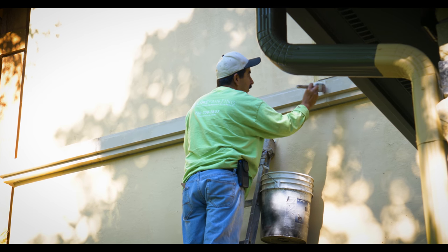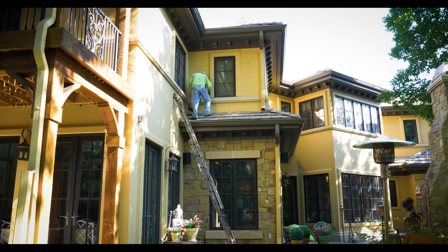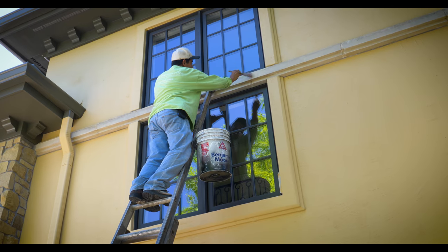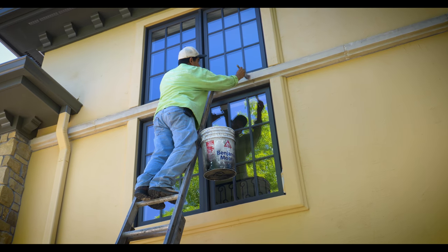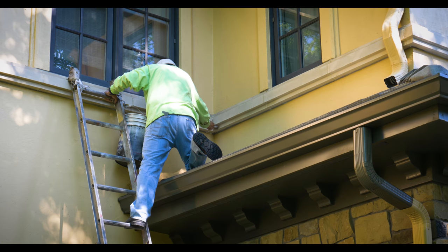We also sealed the accent stones around the home. These stones wrap around the top and bottom of the windows as well as accent and divide the top story from the bottom. All of these surfaces we first etched to prepare the surface and then sealed it with a high-performance masonry coating.